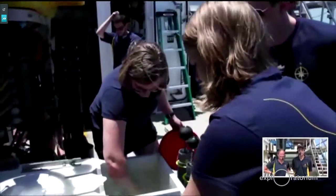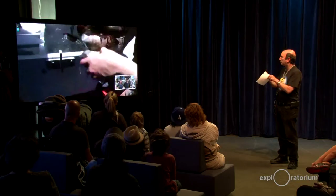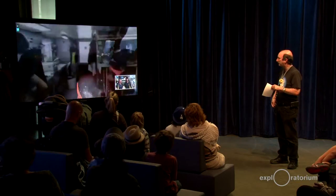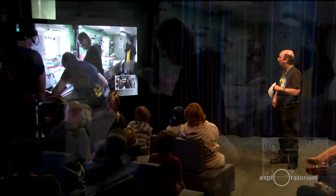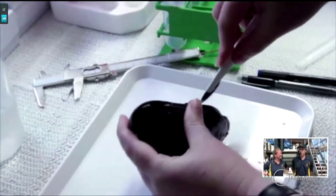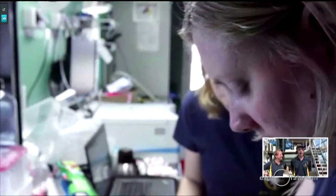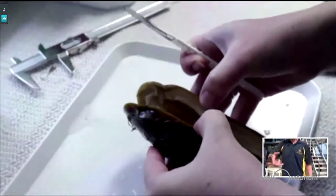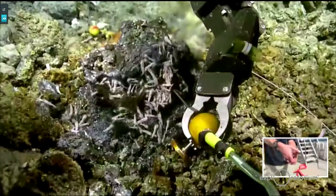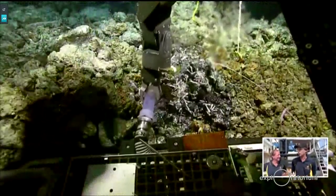We just saw on the video your slurp sampler — it's almost like a syringe where you suck in samples. Is that how that works? It's actually a glorified Hoover vacuum cleaner — that's a better way to describe it. It's got a very large plastic tube on the end, and the manipulator arm picks up the tube and you just go around and vacuum the ocean floor, essentially sucking up anything you can grab.